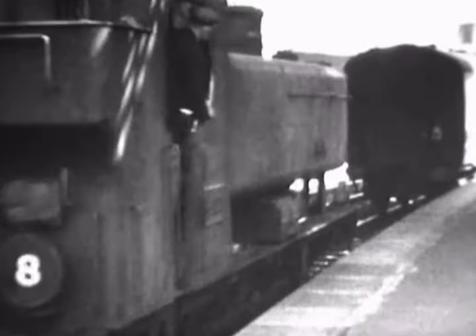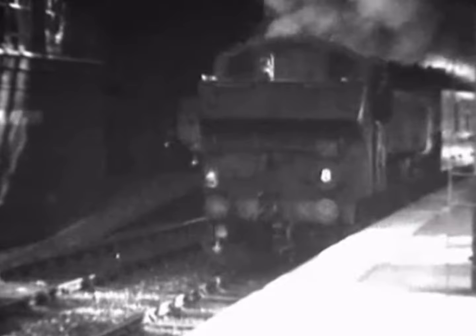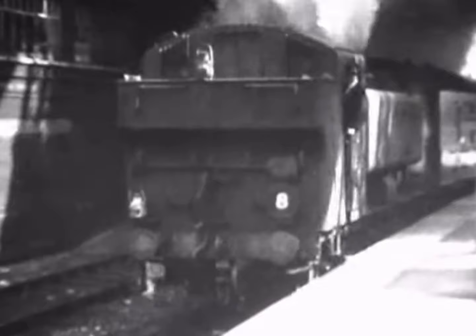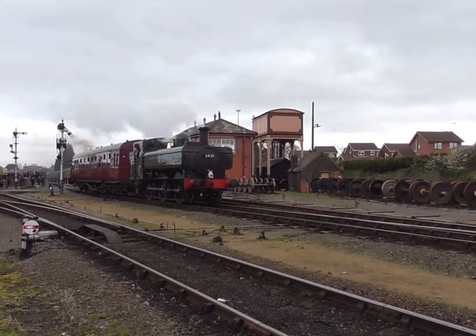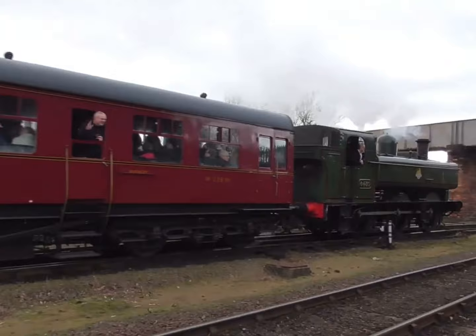Pannier tanks were also occasionally used for passenger train services, showcasing their flexibility. While not suitable for long-distance express services, they were more than adequate for short-haul passenger trains and branch-line operations. In some cases, the 5700-class locomotives were even paired with Great Western-designed auto-coaches, which enabled push-pull operations and eliminated the need for the locomotive to be turned around at the end of each journey.